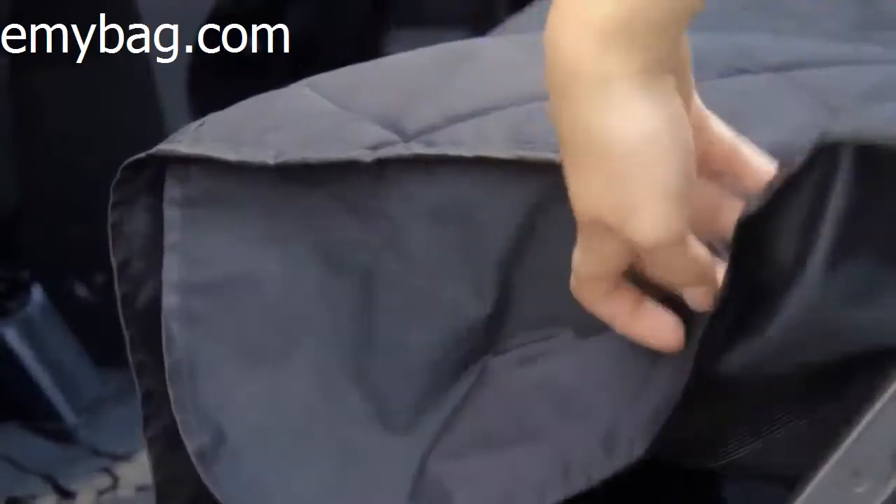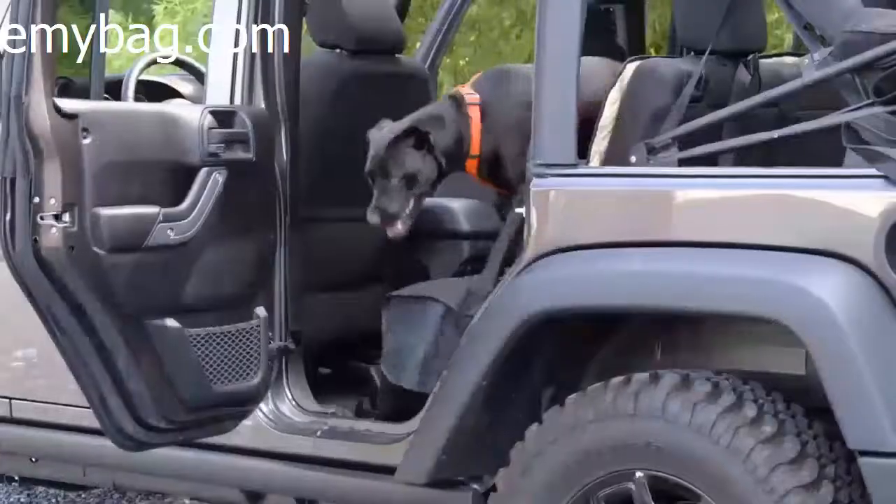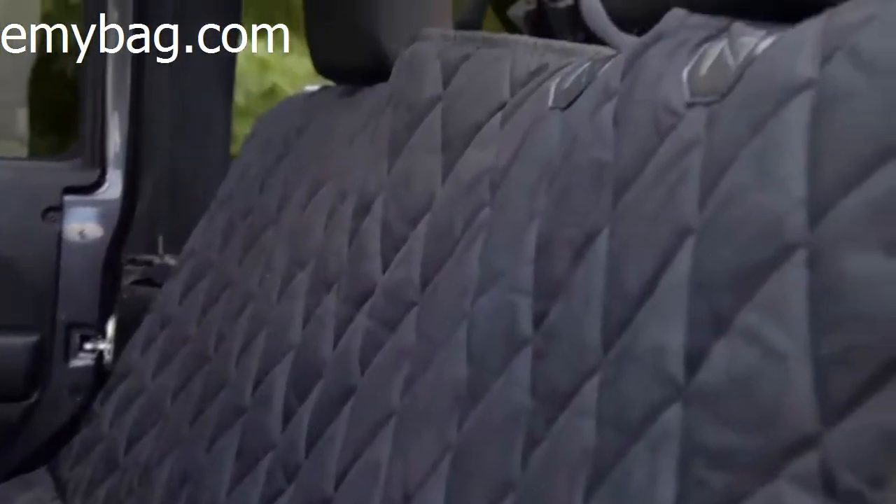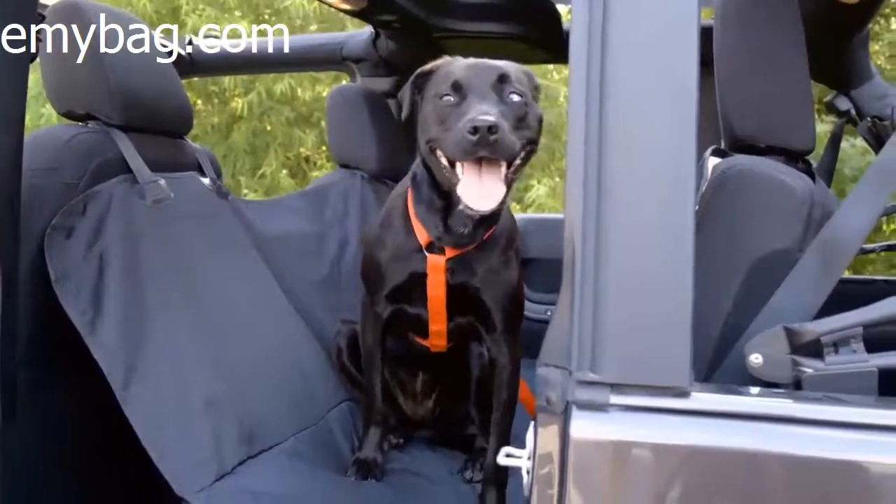Waterproof and easy to clean, this cover is padded for comfort and features diamond stitching for increased durability. There's also side seat flaps for added protection as your dog gets in and out of the car, and it's hammock convertible to help your dog feel safe and secure while driving.